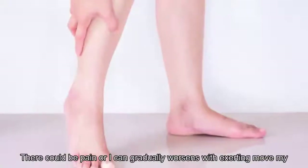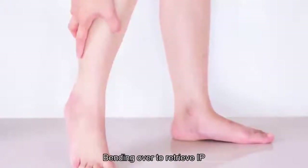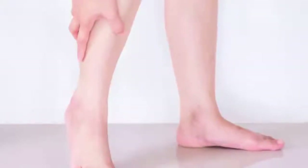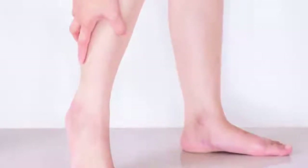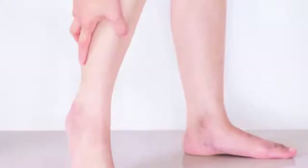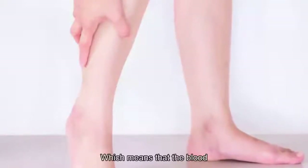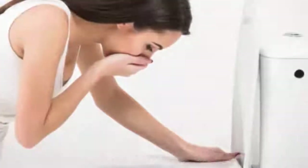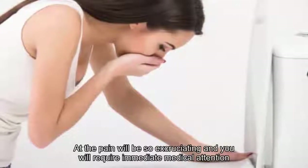There could be pain or aching that gradually worsens with exerting movement such as lifting, bending over to retrieve objects, carrying heavy objects, or sitting for long periods of time at a desk or in a vehicle. However, if the pain is severe, the hernia may be strangulated, which means the blood supply is cut off. You can't ignore a strangulated hernia — the pain will be excruciating and you will require immediate medical attention.